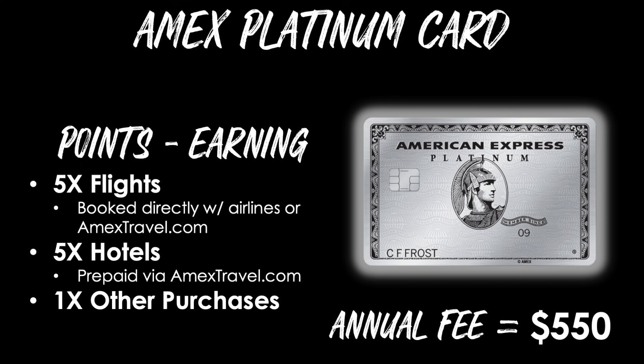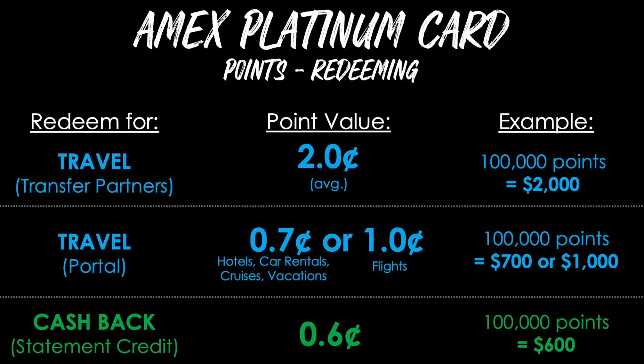The annual fee on this card is $550. American Express does give you some great value for your points in certain situations. If you redeem for travel using transfer partners, you may get the best value at around two cents each on average — so a 100,000 point welcome bonus would be worth $2,000. If you prefer a flat rate, you can get 0.7 cents each for hotels, car rentals, cruises, and vacations, or a flat one cent per point toward flights, making 100,000 points worth $700 or $1,000.